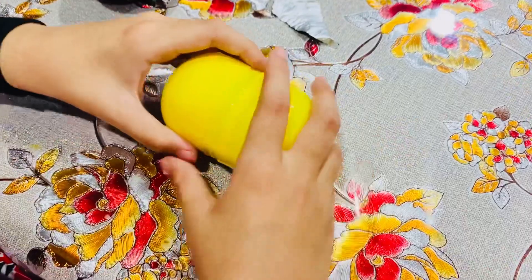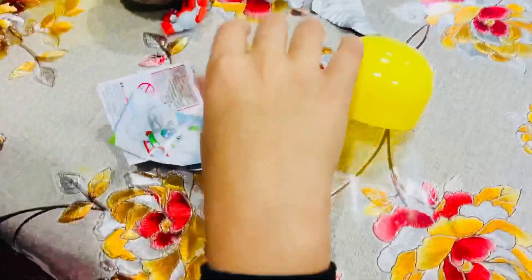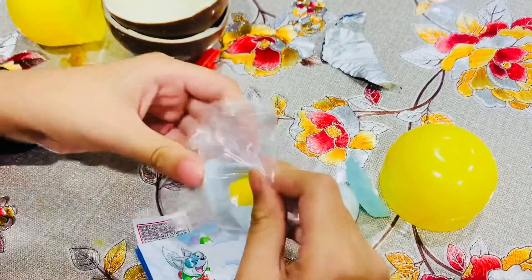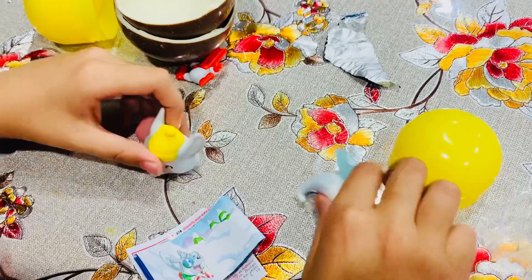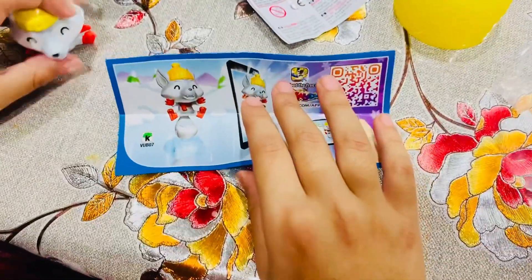I don't know, let's see what it is. Looks like — it looks like someone's sweating. This is a game, this is a game with the Kinder Surprise.